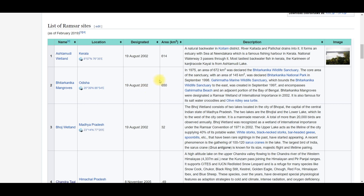Bitarkanika Mangos has an area of 650 square kilometers, and Ashtamodi Wetland is 614 square kilometers. Bitarkanika Mangos in Odisha also has a wildlife sanctuary and national park. An important special fact is that it is the marine wildlife sanctuary, also famous for olive ridley sea turtles.